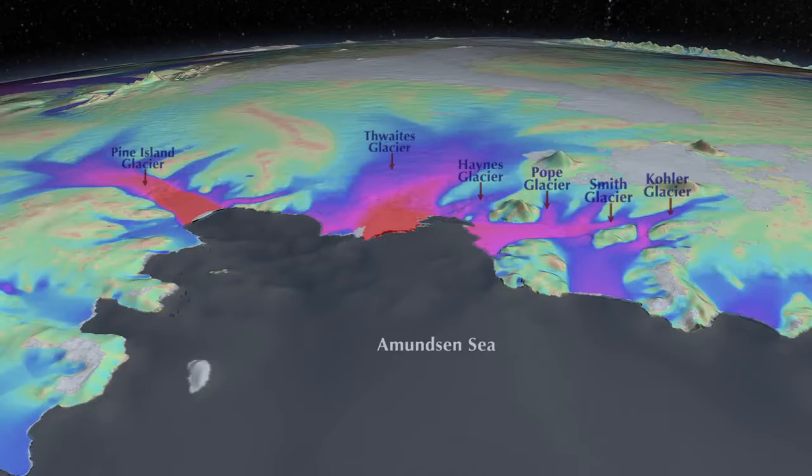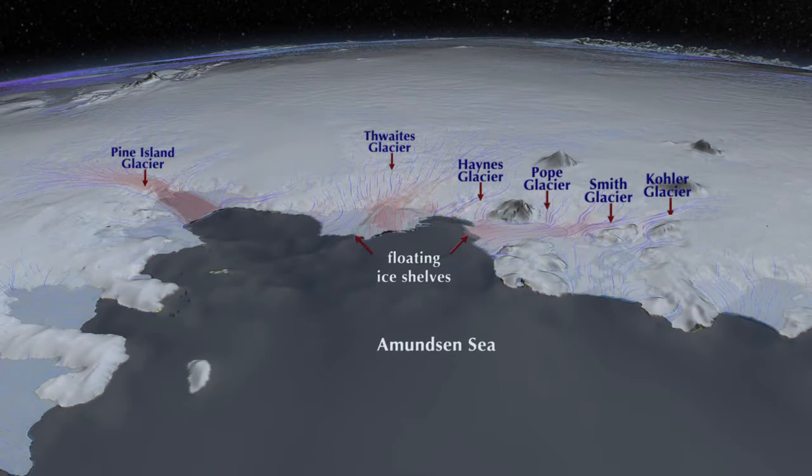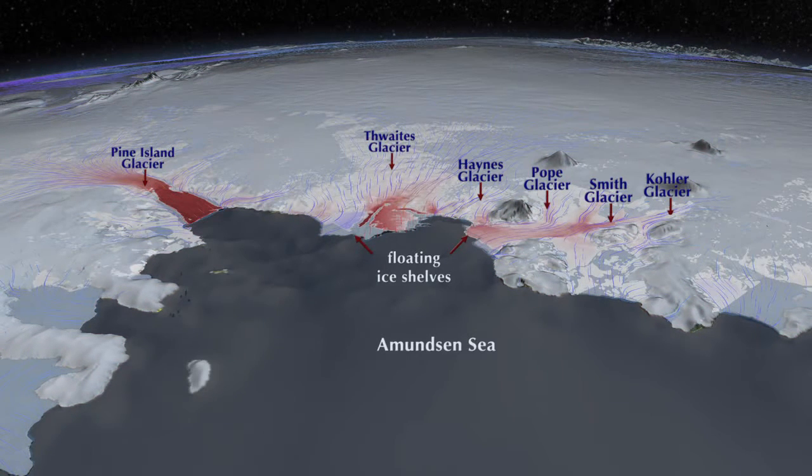The glaciers flow into the sea and form floating extensions called ice shelves. Now in red are the areas where the flow speed is increasing almost every year — the darker the red, the more the glacier has been speeding up. You can see that all the glaciers are speeding up.